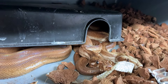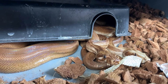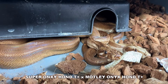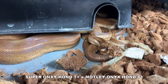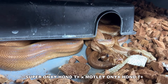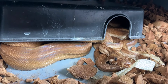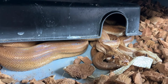These are my super dwarf boas — all pure Honduran boas with the onyx sheen. The male is a red baron, a super onyx Honduran T-positive — two copies of onyx, two copies of Honduran T-positive. The female is a motley single-copy onyx Honduran T-positive as well.